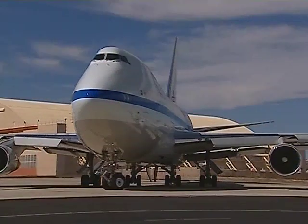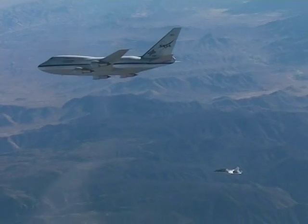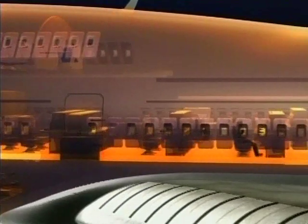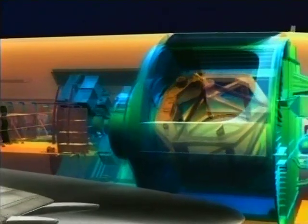When it becomes operational in 2010, SOFIA will fly out of NASA's Dryden Aircraft Operations Center about 100 nights a year. During its expected 20-year lifetime, SOFIA will make great observatory-class astronomical science by seeing the heavens in a different light.